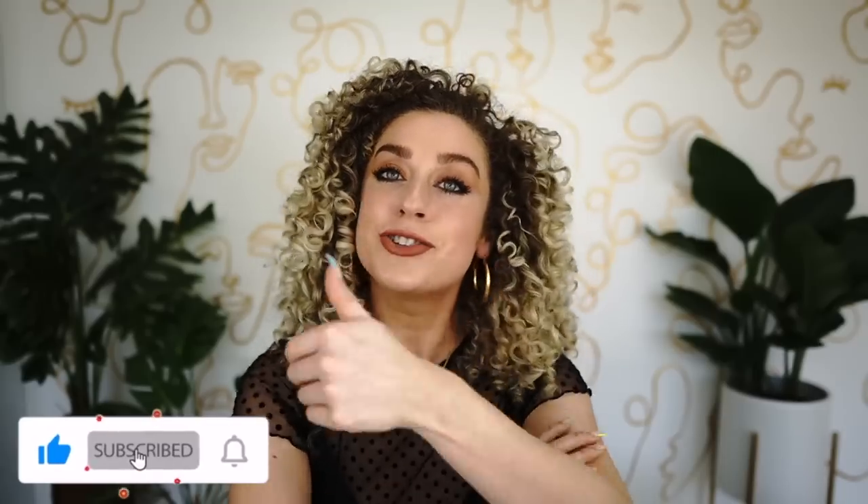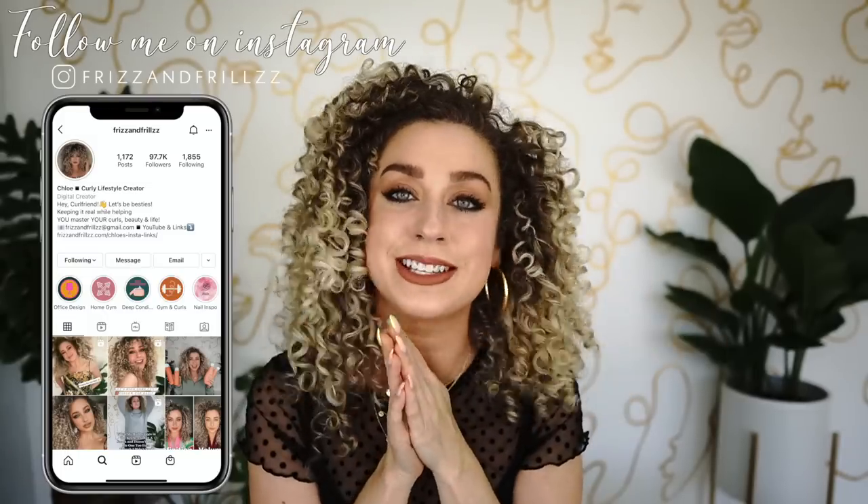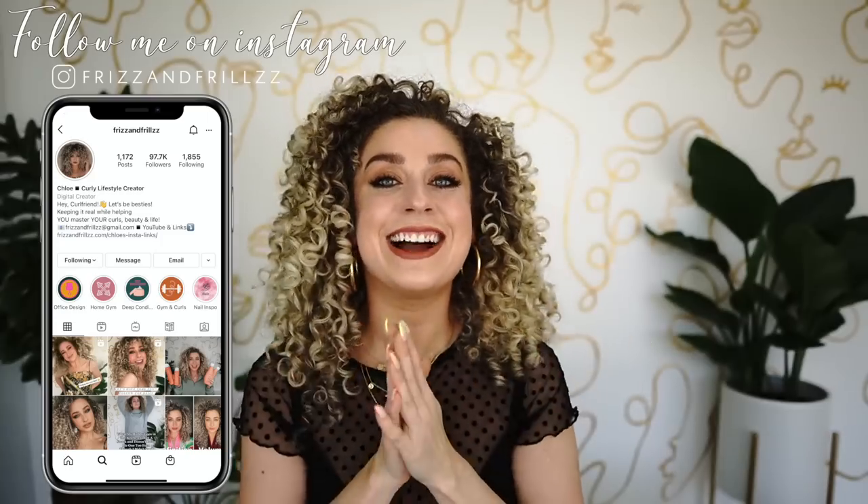That concludes the video! Thank you so much for sticking around. Tell me in the comments which products you're most excited to try. I hope I gave you a full list of things that are going to be a good fit for your hair — whether you have waves, curls, or coils. Everything is linked below. If you haven't already, hit that subscribe button and the like button so other curlies can find this video. See you next week!